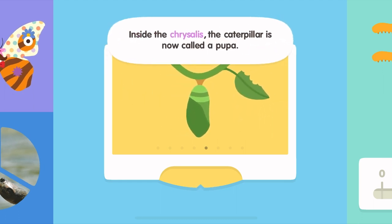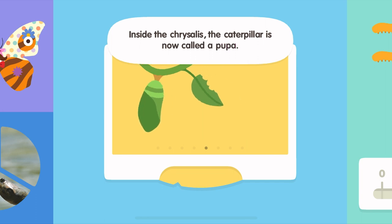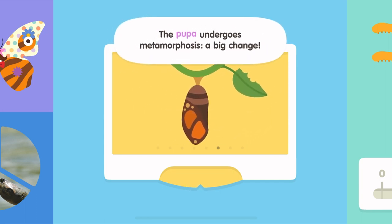Inside the chrysalis, the caterpillar is now called a pupa. The pupa undergoes metamorphosis — a big change.